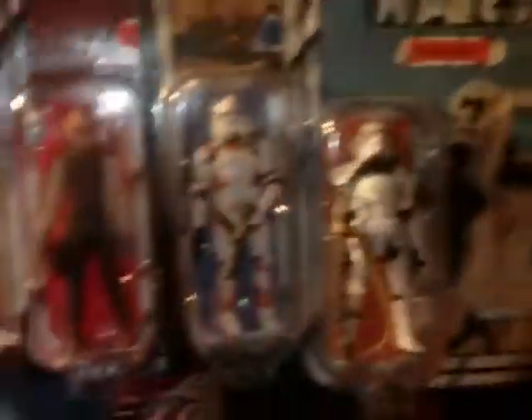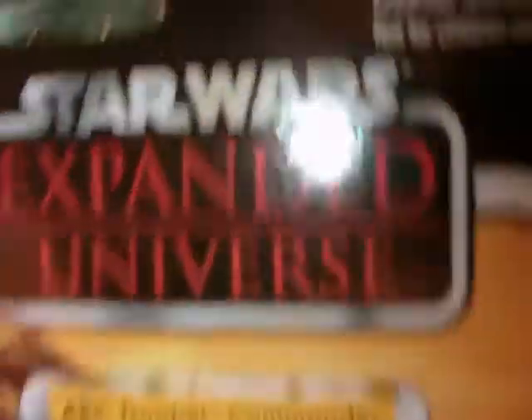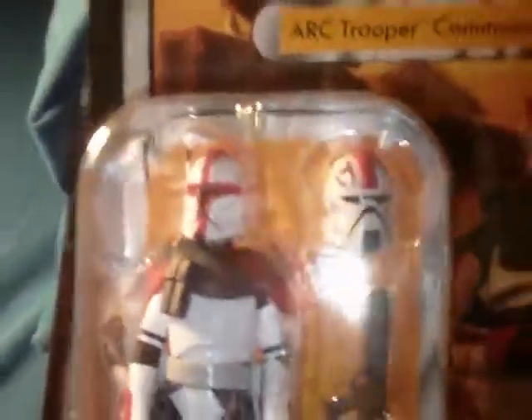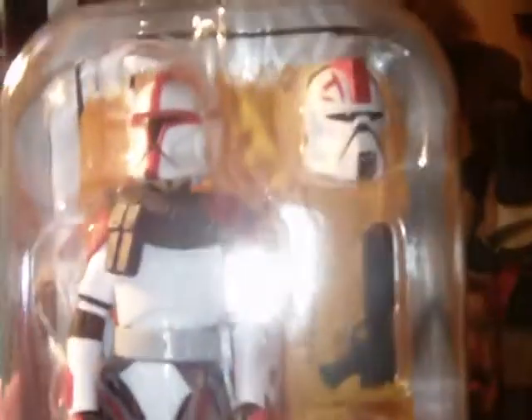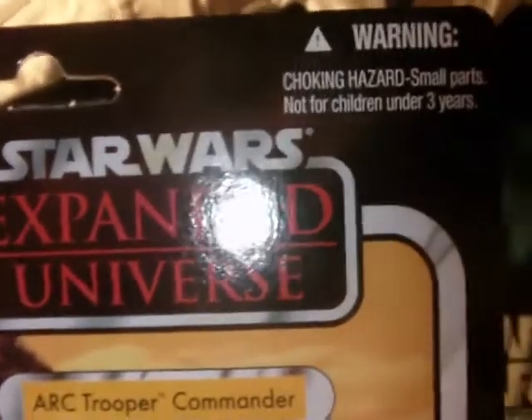These last two are pretty awesome figures. This one — Captain Fordo, or ARC Trooper Commander — was really tough to find at one point, maybe still is. It's an Expanded Universe figure, scanned and punched, but it's a great figure. Anyone who's seen a review on it knows it's like two figures in one — you've got Phase One armor, Phase Two armor, a couple of blasters, different pauldrons. If you don't have this one, it's definitely worth getting.